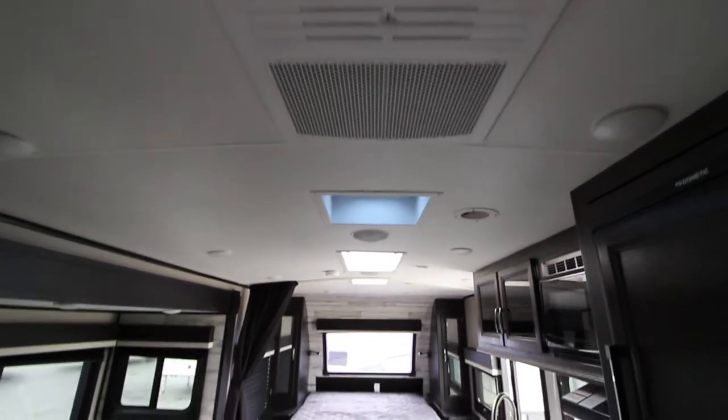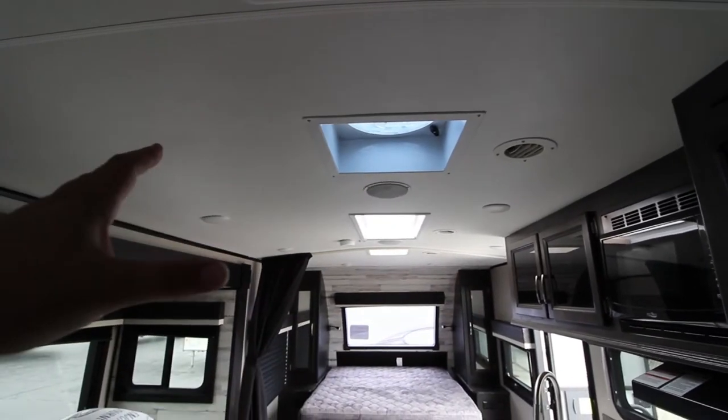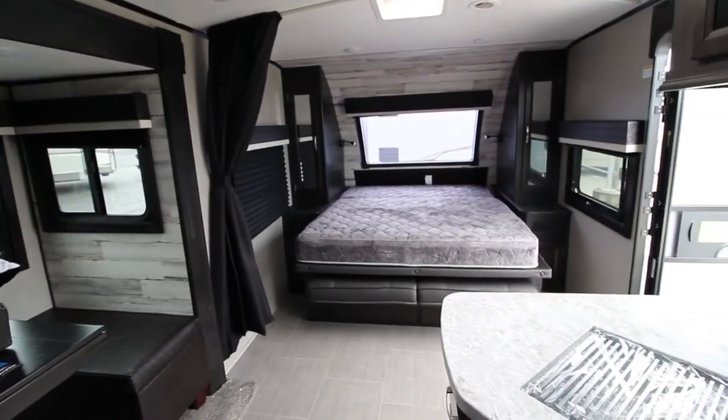Even the AC system on the Jayco is a helix-ducted system, something exclusive to Jayco. There are no 90-degree turns — everything's very gradual — and combined with the whisper-quiet AC, it makes it much, much quieter inside the coach with the climate control on, making it easier to hear everybody when they're talking.